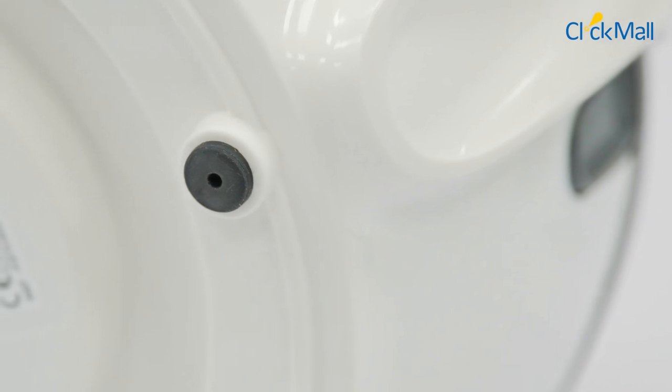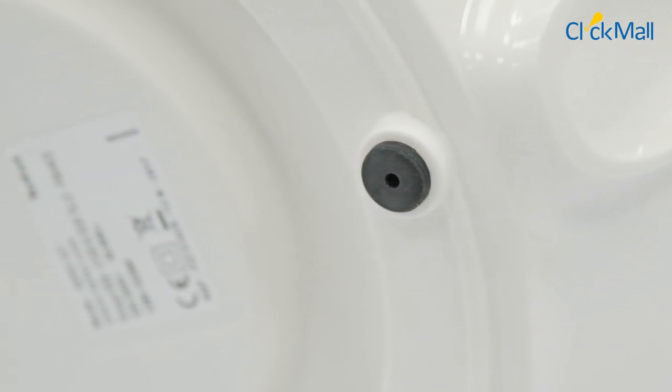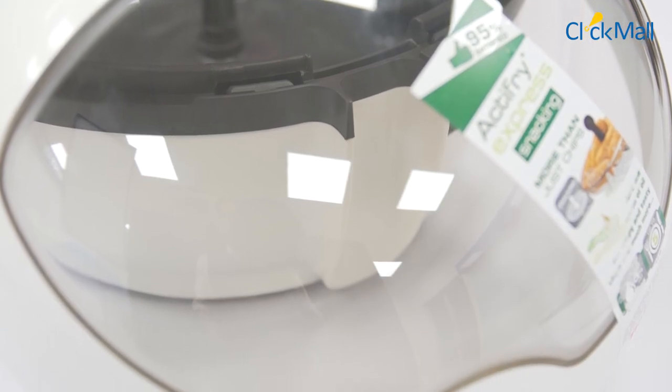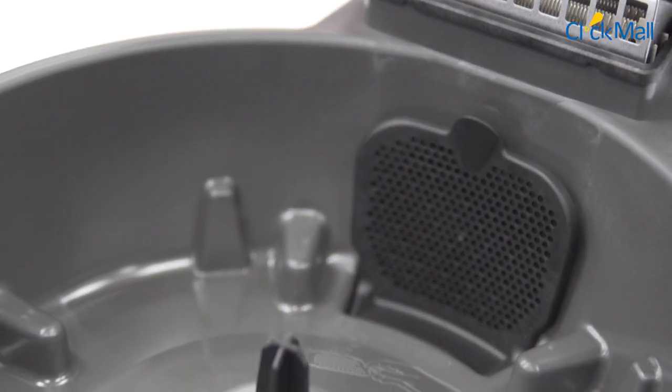Tefal air fryer's bottom module has double foot pads to ensure that the appliance is firm and safe from accidents. The air fryer's non-stick coated lid and pan are dishwasher safe, which gives it a long shelf life.